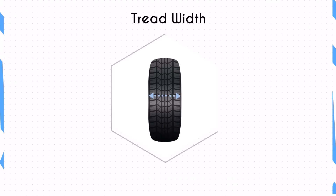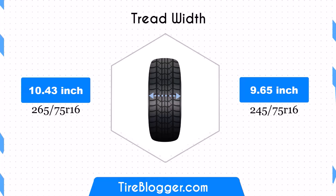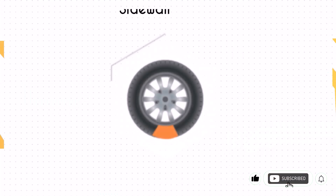Switching to 245/75R16 decreases the width by 0.79 inches. This narrower width could potentially reduce traction and stability, particularly in off-road conditions, but might also offer better fuel efficiency due to the smaller contact patch.